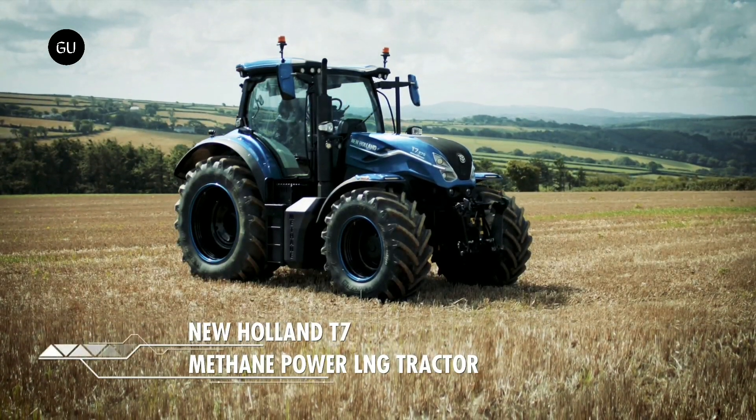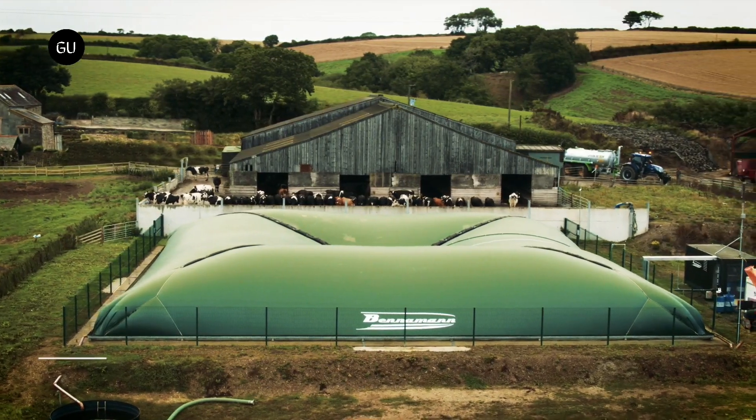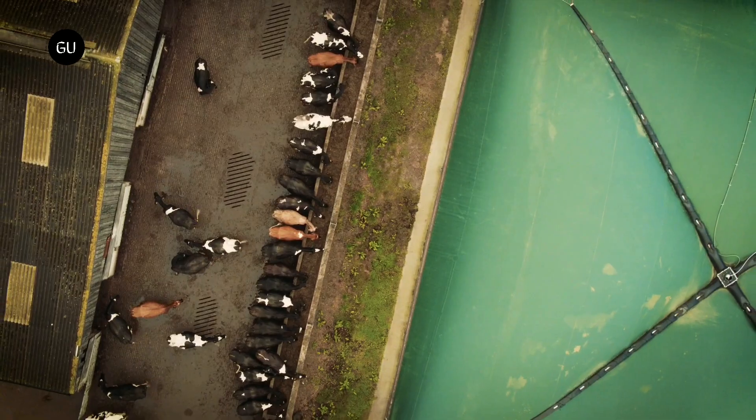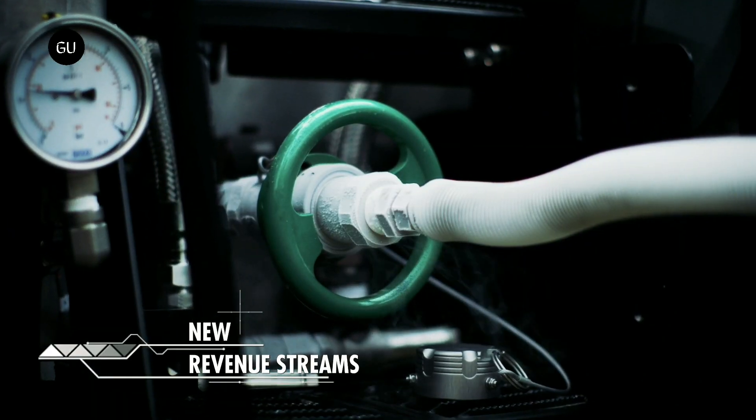New Holland Agriculture has announced a new tractor designed to run on fuel created on-site using cow manure. The T7 Methane Power LNG offers the same power and torque as a diesel tractor, but it's part of a system that can greatly reduce emissions.